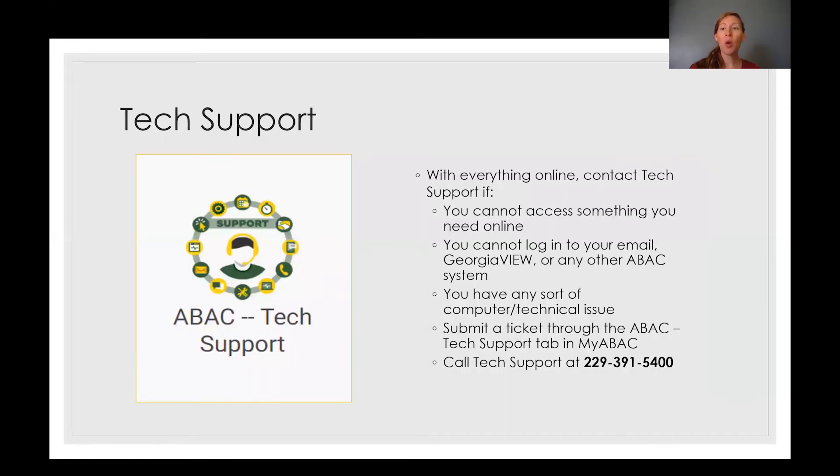Tech support will also be a very vital resource for you since everything is going online. Tech support can help you access things online if you're having trouble, and help you get connected if you're having a hard time using the technology. You can submit a ticket through your myABAC account or call tech support at 229-391-5400.